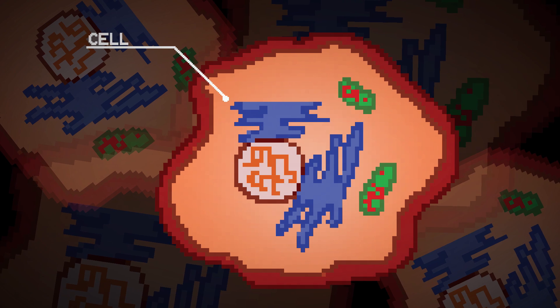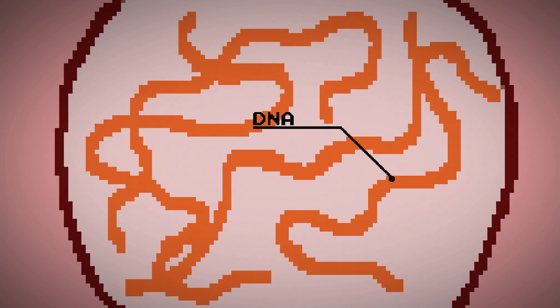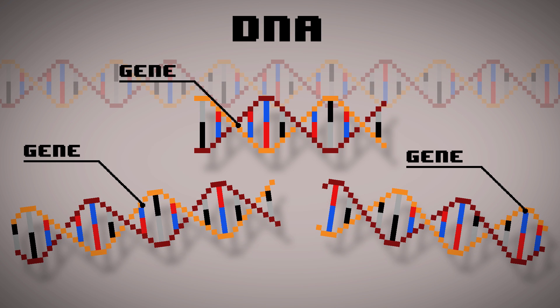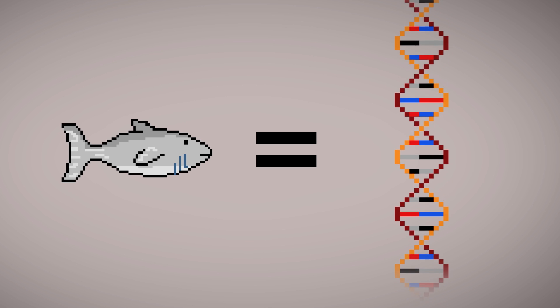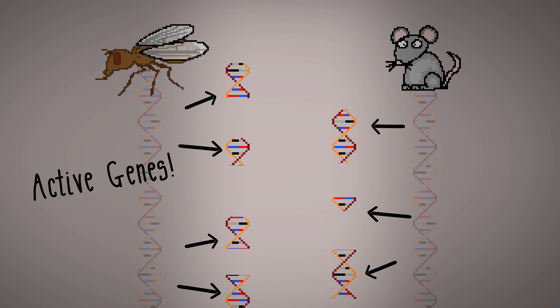Maybe we should start from the very beginning. Inside every cell, you and every other organism on this planet have DNA. The functional parts of DNA are called genes, and all genes are made up of the same four bases. There's no such thing as a fish gene or a human gene — a gene is a gene, no matter where it came from. It's how these four bases are ordered, and which genes are turned on, that make genes function differently in different organisms.